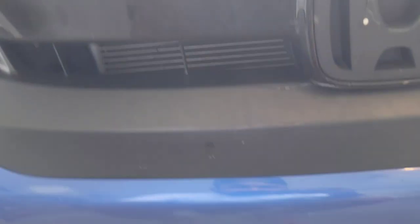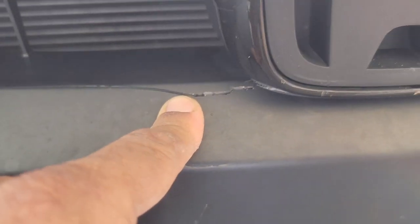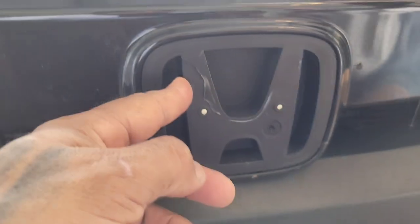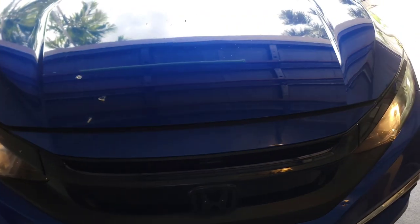All right ladies and gents, you can see that crack right there on the grille and the H emblem is missing. And obviously we've got to start with popping the hood.